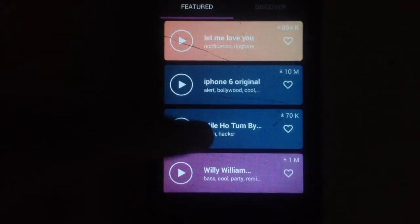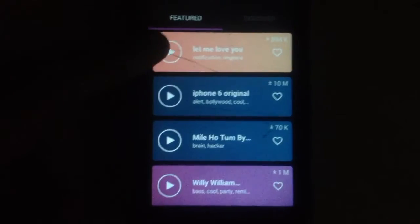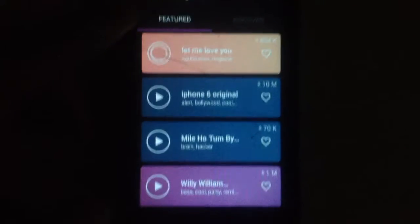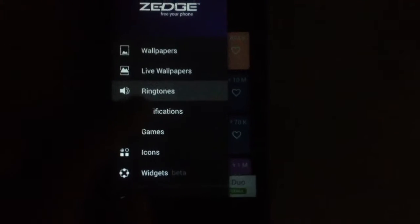The next feature is ringtones — they have many ringtones you can apply to your phone, and you can also use them in your videos as they are non-copyright. There are also notification tones, so you can customize how your notification sounds.